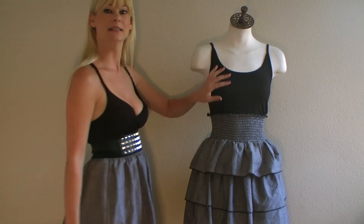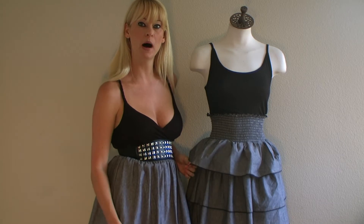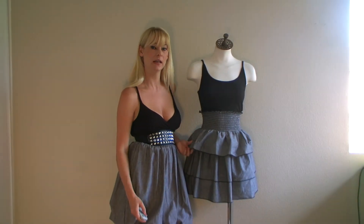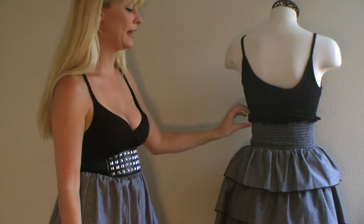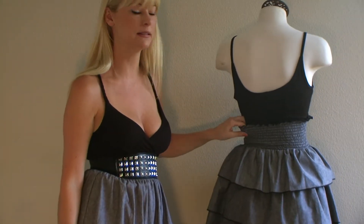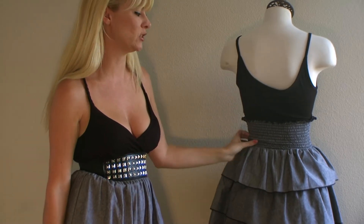It is a black tank top, and then we have sort of a denim blue pleated skirt at the bottom. I'm going to show you the back — and that's the back of it. It also stretches a lot, in the bust area at the top and also in the waist area.